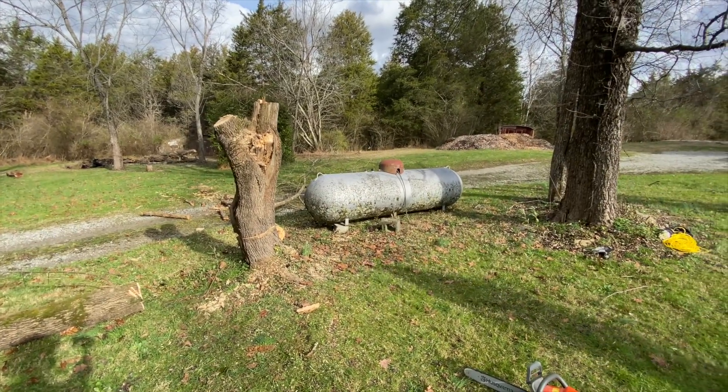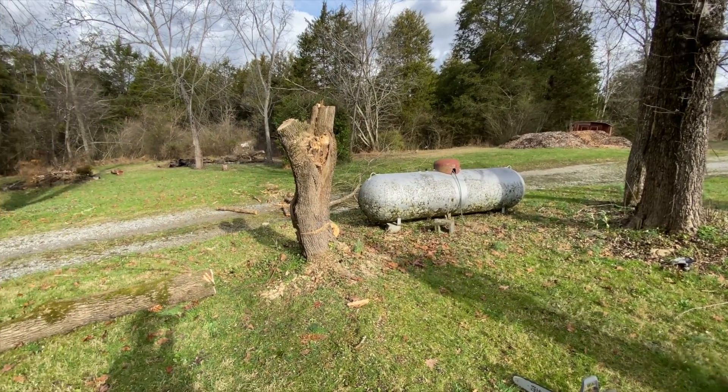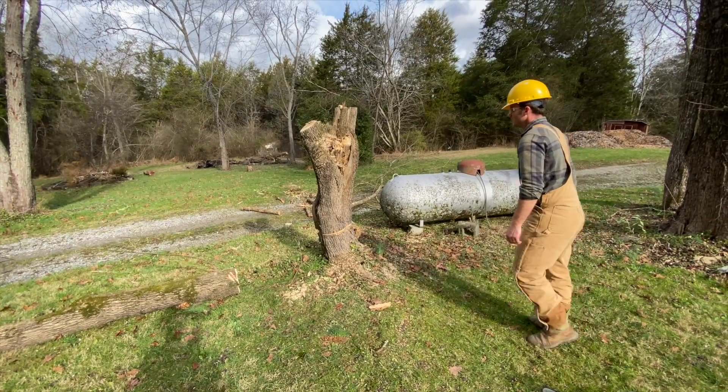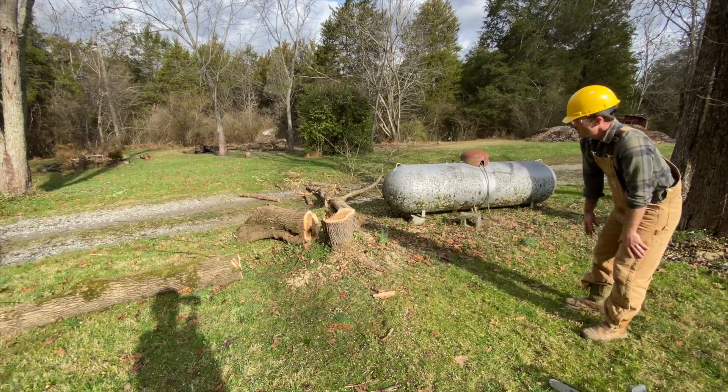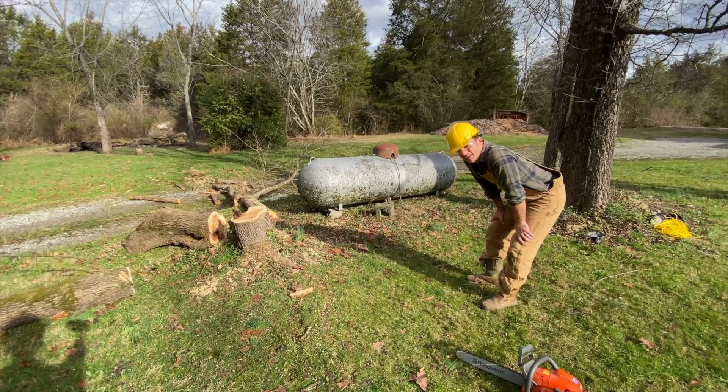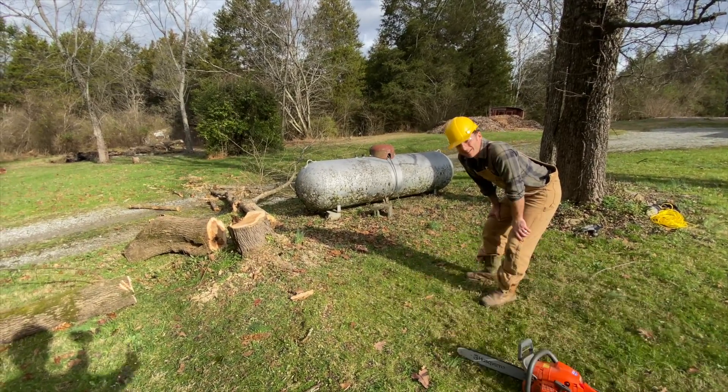That's going to be the scene when you open up. Timber! Woo! Feels good — feels really good. Now I've got to clean up.